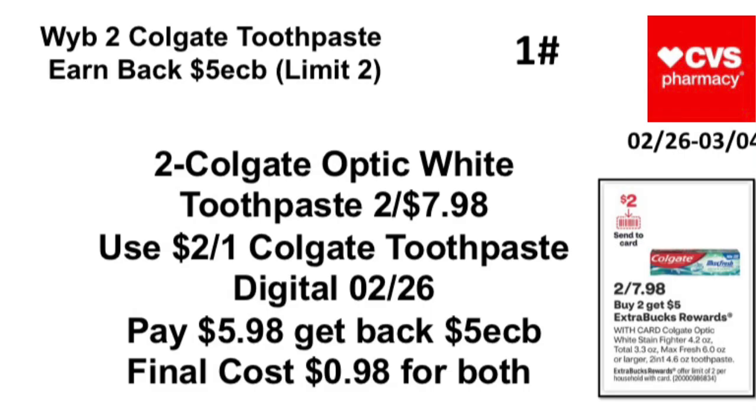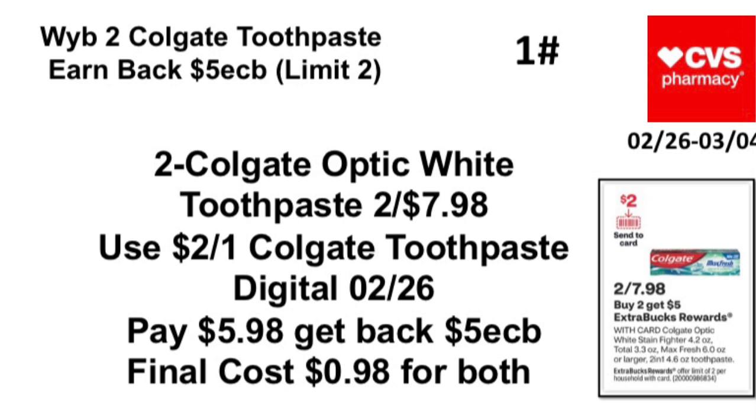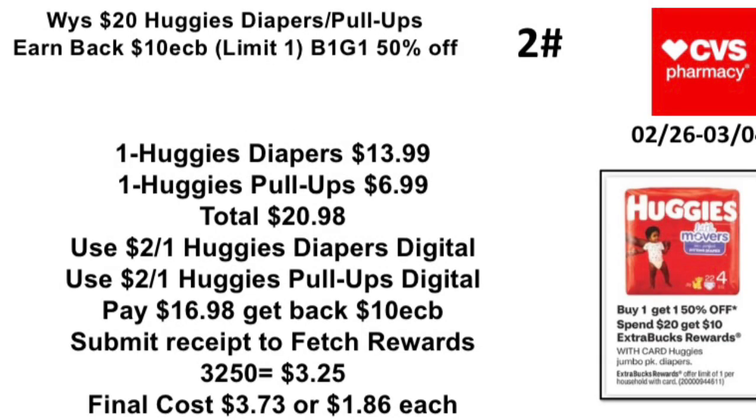Deal 1: Buy two Colgate toothpastes, earn back a $5 Extra Buck — limit one. Pick up two Colgate Optic White toothpastes priced at two for $7.98 — make sure it's two for $7.98 because some stores aren't tagged. Use a $2 off one Colgate toothpaste digital coupon coming 2/26. You'll pay $5.98 and get back a $5 Extra Buck, so your final cost is only 98 cents, or 49 cents each.